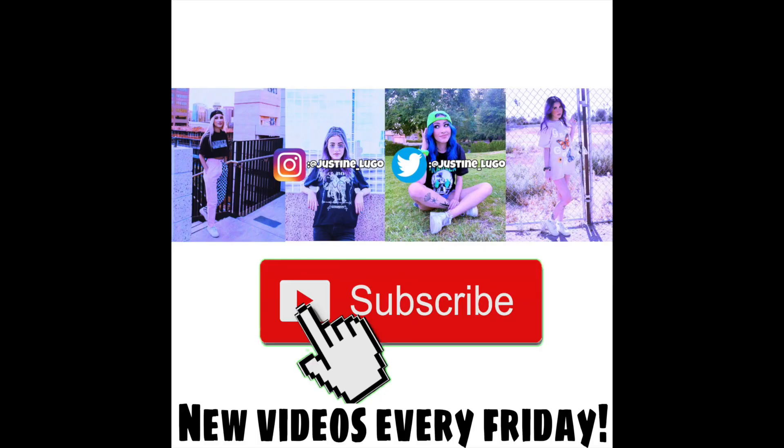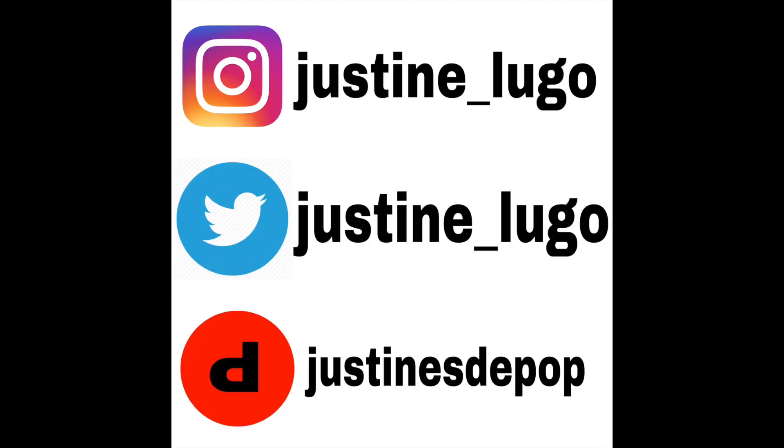I have more stuff that I need to unbox, but I just didn't want to make this video way too long, so I'll have a part two coming within the next week or two. I'm going to put links to all these brands in the description, so definitely go check them out. That is pretty much it for today's video — thank you so much for watching. I'll see you on the next one. Bye.